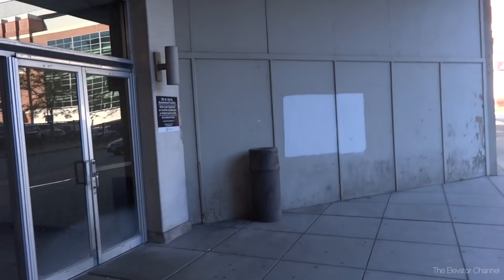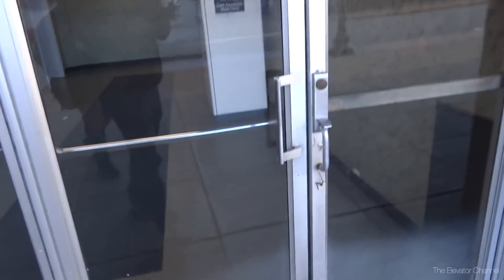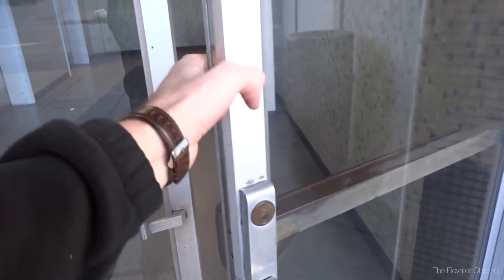Sketchy parking garage. There's always good things in sketchy parking garages. I think I need to disinfect my hand after opening the door.